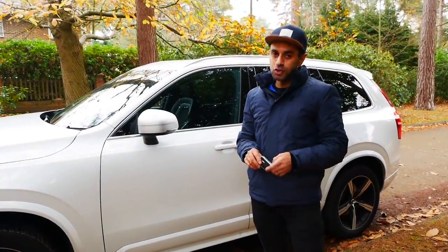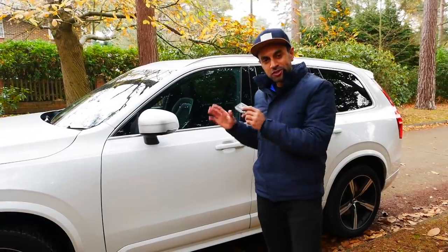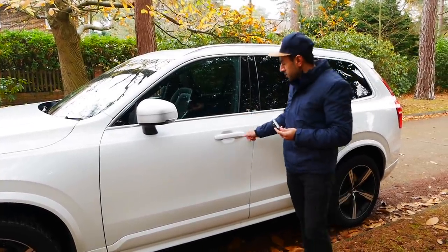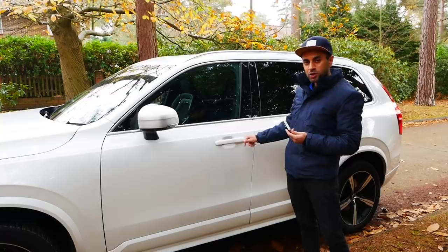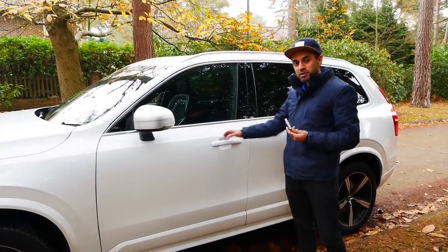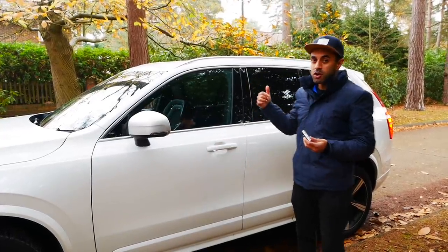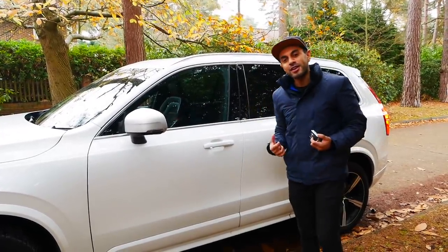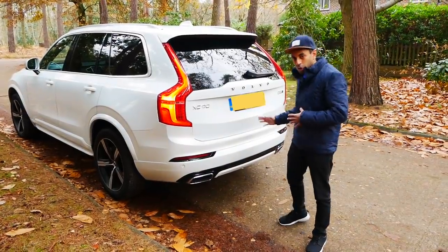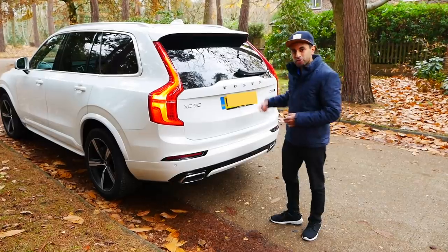Finally, the car comes with keyless entry and keyless drive, so you'll never have to take the key out of your pocket. As long as you're close to the car, you just tap the square indent on the door handles and it will unlock and open. You'll also be able to open the boot using a sensor — the sensor is not quite in the middle, it's slightly to the left, so all you do is give it a little kick and the boot should open.